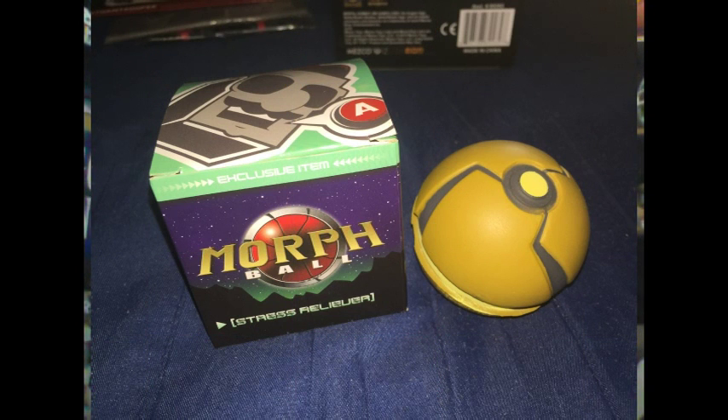Next up, a little Nintendo item. Look at this — it's a Morph Ball from Metroid Prime. It must be an Arcade Block exclusive. It's a little squishy stress ball based on the Morph Ball from Metroid Prime. It's okay, nothing to really write home about — a stress ball Morph Ball from Metroid Prime.